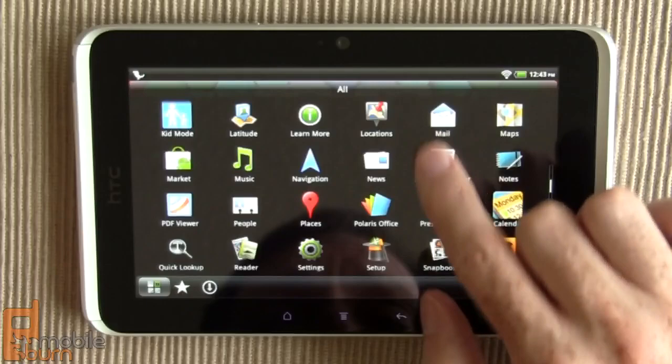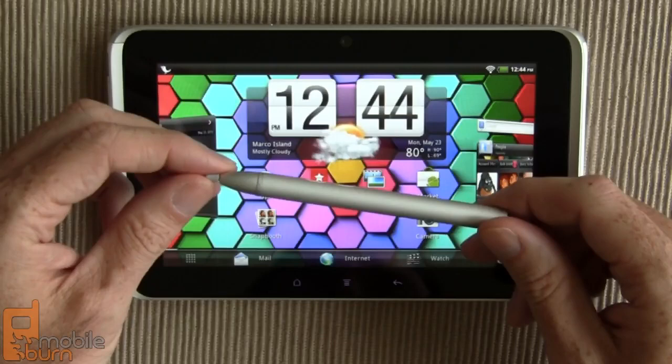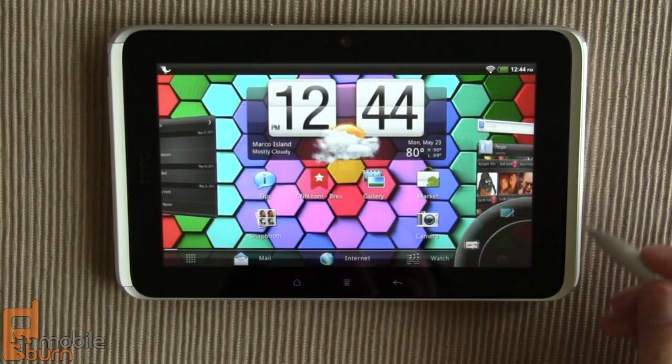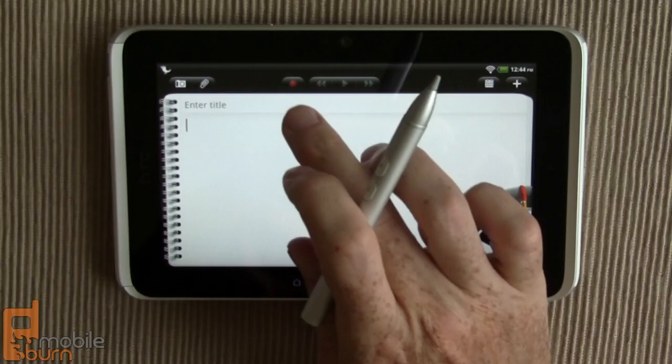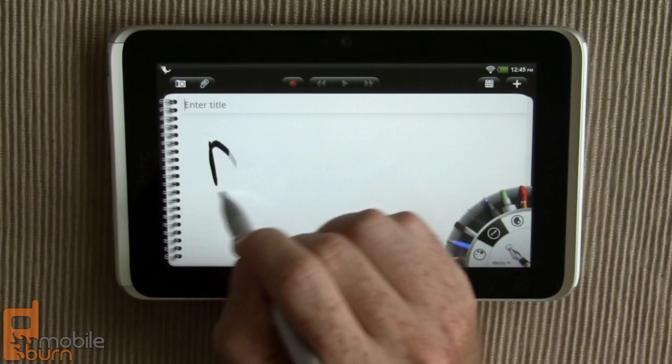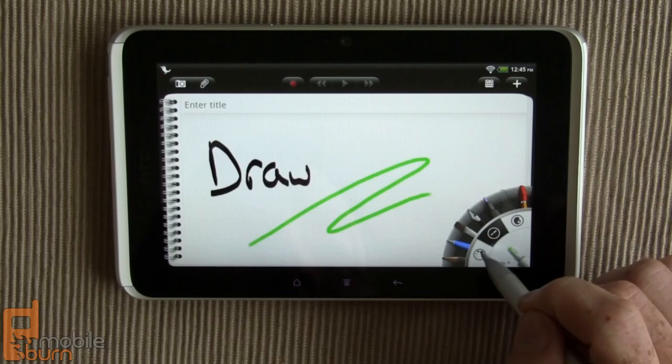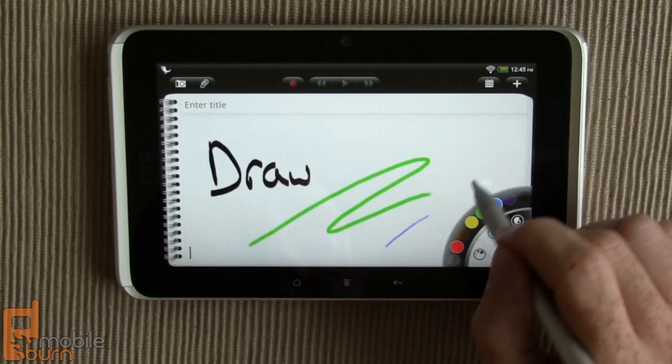One of the really cool features with the HTC Flyer is its pen support. This is the Scribe pen — it can be used to do all sorts of things. It works on specific buttons; notice my finger does not activate that button, but the pen itself does. I can pull up the notebook, type in things, or just draw. There's support for a bunch of different pen types, different sizes, and different colors — I'll pick a finer point in blue.